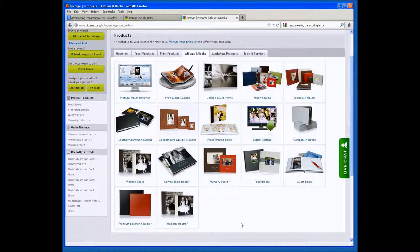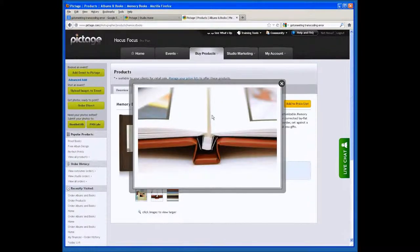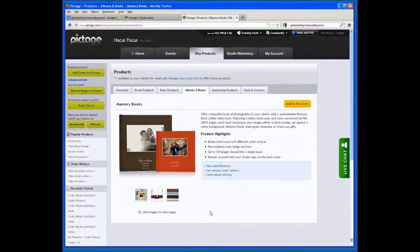The first of these books is our Memory Book. This is an awesome little book that your clients can either custom design themselves or just go with our classic design, which is a simple one image per page. These books come in three different sizes: 5x5, 7x7, and a 10x10. They can be done as a classic book with a soft page, or clients can also design these themselves using our design software.